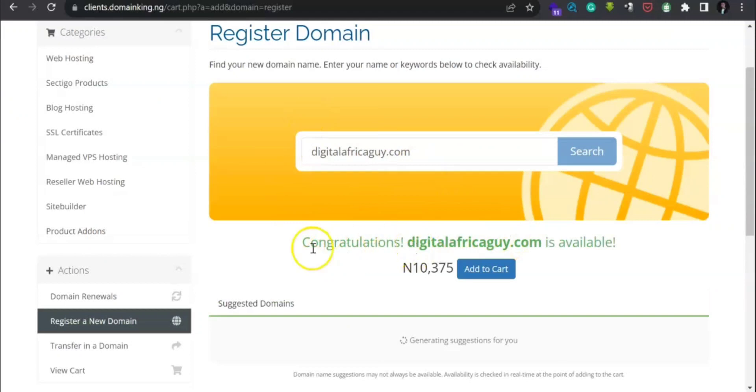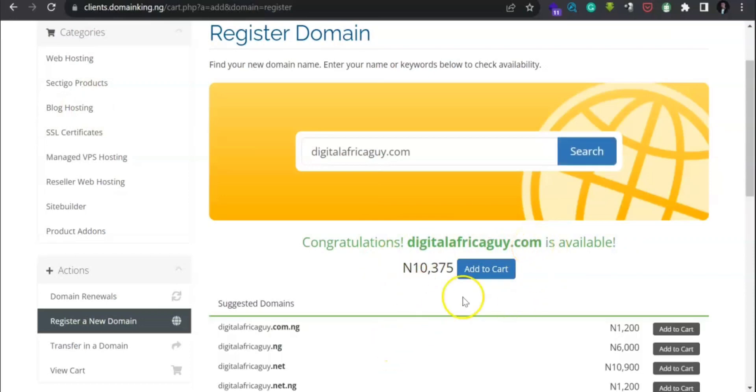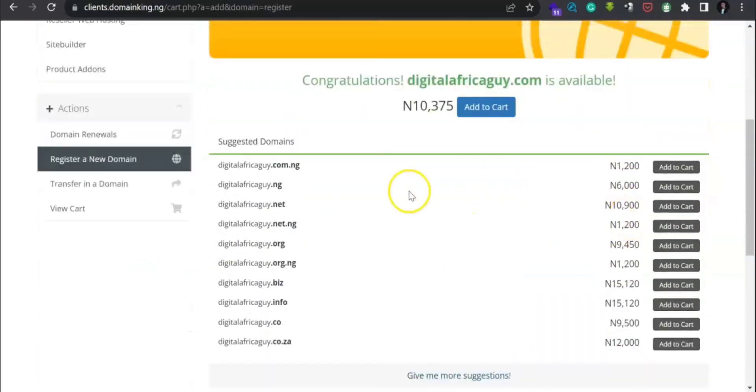Digitalafricaguy.com — boom! Can you see it? Congratulations, digitalafricaguy.com is available. You can use the .com extension and you're good to go. It's also generating other available extensions — if you scroll down you will see different extensions available, like .com.ng which is very cheap.